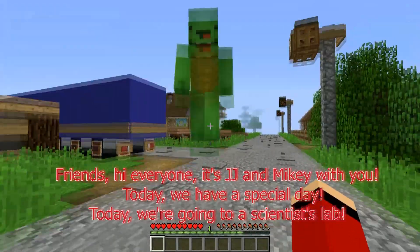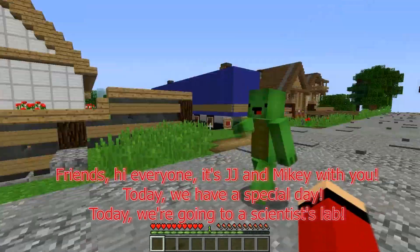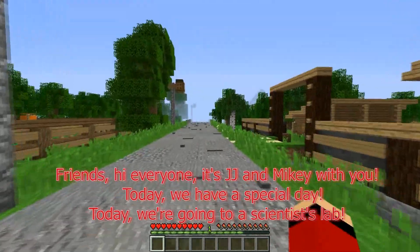Friends, hi everyone, it's JJ and Mikey with you. Today we have a special day. Today we're going to a scientist's lab.